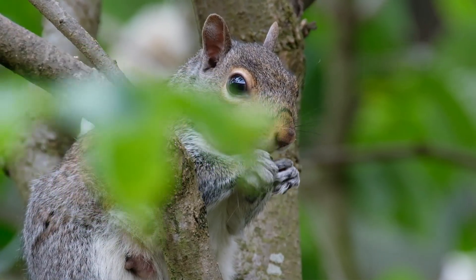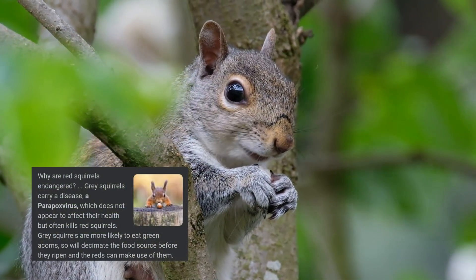Welcome. In this video we're going to talk about the native red squirrel and the invasive grey squirrel.